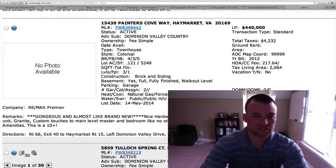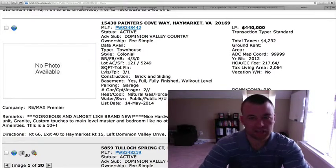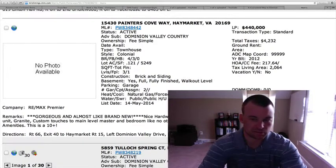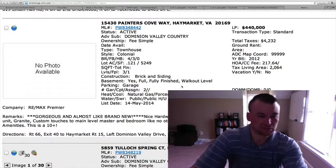15430 Painter's Cove Way, in Dominion Valley Country Club — it's a townhome. Four bedrooms, three baths, built in 2012 so it's basically brand new. Listed at $440,000. There are no pictures yet, so it's hard to judge on value, but it does say it's been professionally painted, with custom blinds and granite countertops. We'll follow up once we see some pictures on that one.